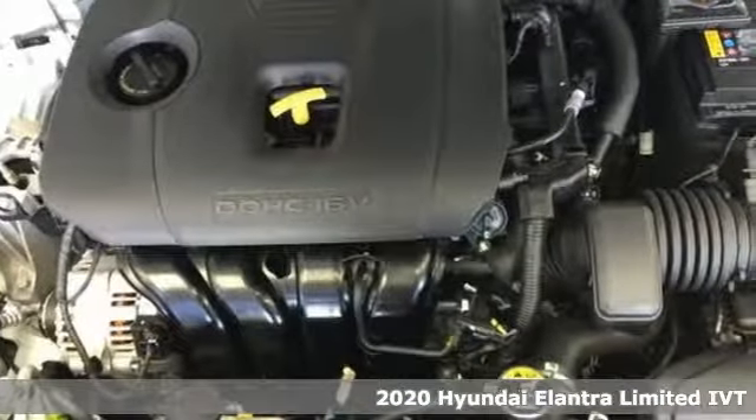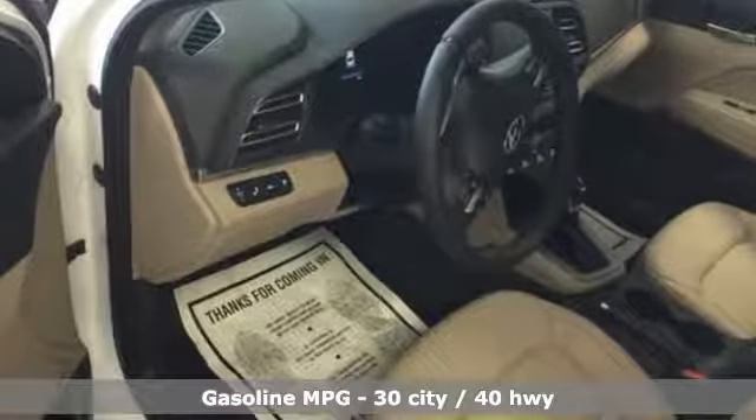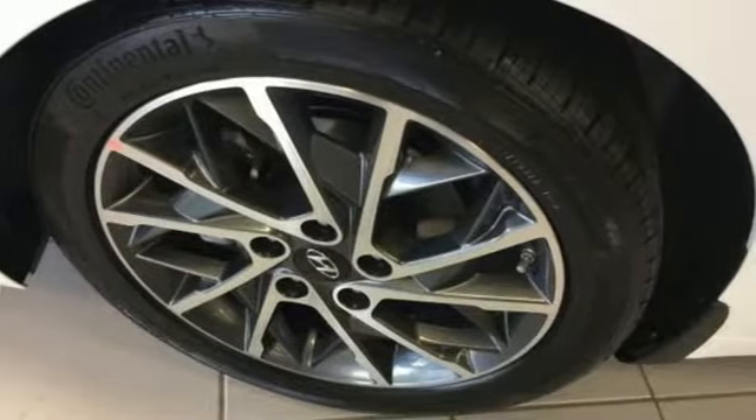It's well equipped with the features you need: streaming audio, power heated mirrors, front heated leather bucket seats, and auto dimming rear view mirror.